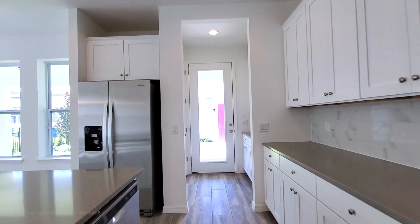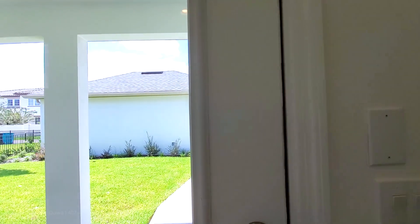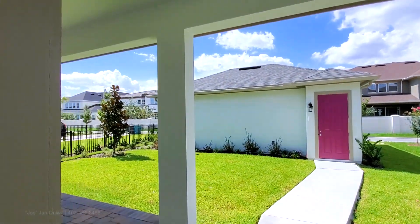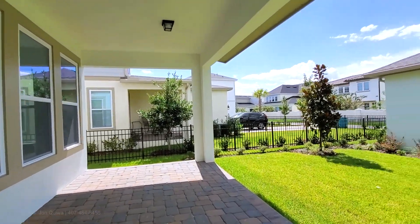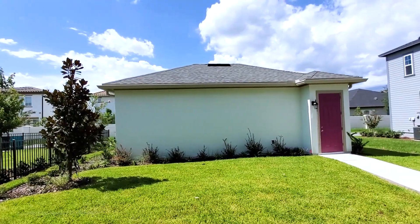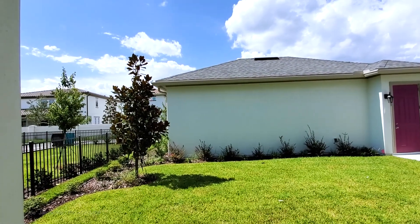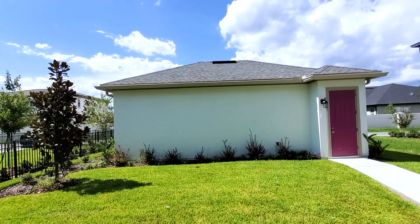This home has a gorgeous covered lanai. This is your drop zone. You have a lot of yard here. Laureate Park does not typically have large lots, and this is enough to put a nice size pool. Then you have your three-car garage.